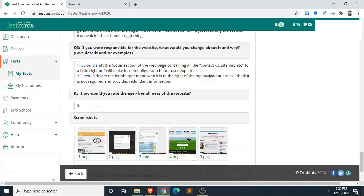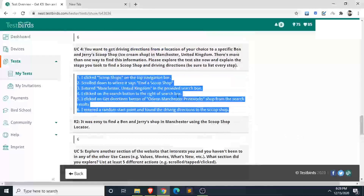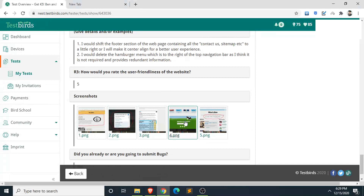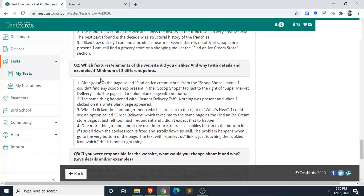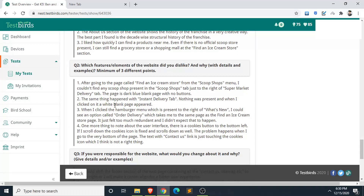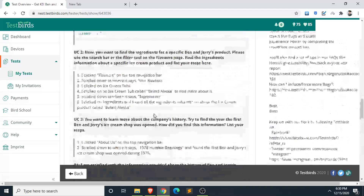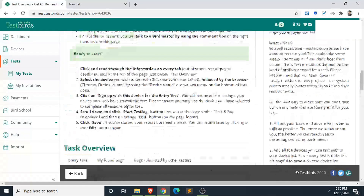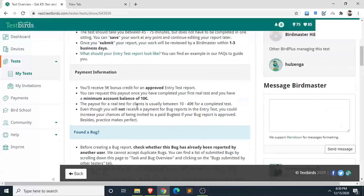There are a lot of questions to complete, and you also need to send screenshots — called 'screen source.' I won't show you my screenshots because they won't make sense without context; you need to provide your own. They will also ask questions like which features or elements of the website you disliked. The entry test pays you five euros.